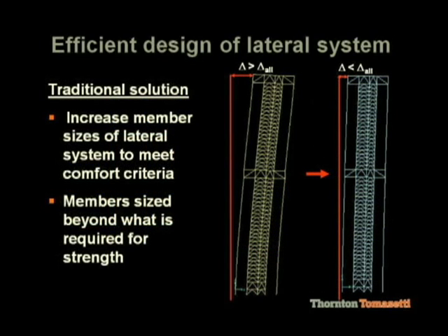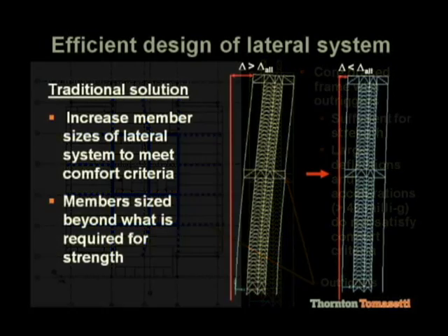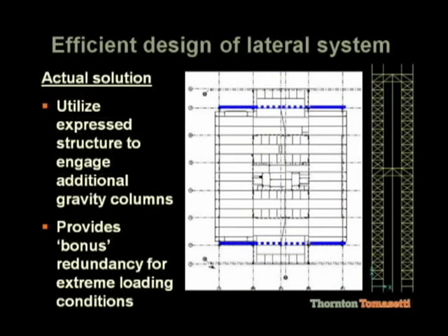We optimized the building for strength under gravity and lateral loads, but even though we met strength requirements, this slide shows that we had large deflections and didn't meet our occupant comfort criteria as far as accelerations are concerned. The answer to that is either to add more steel to make it a stiffer building, or — since Renzo had lost the stairs in those corner notches — this was an opportunity to put something back into those notches. Working with RPBW, we developed this exterior bracing system that would add to the stiffness of the building.